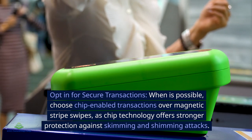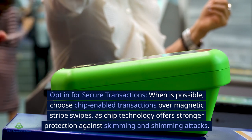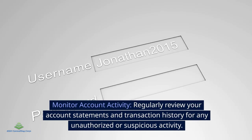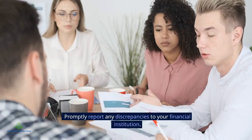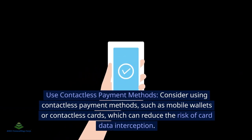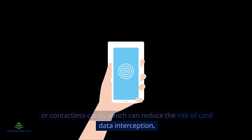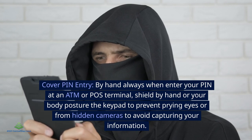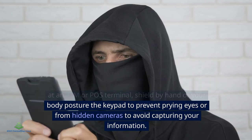Opt for secure transactions: when possible, choose chip-enabled transactions over magnetic stripe swipes, as chip technology offers stronger protection against skimming and shimming attacks. Monitor account activity: regularly review your account statements and transaction history for any unauthorized or suspicious activity, and promptly report any discrepancies to your financial institution. Use contactless payment methods such as mobile wallets or contactless cards, which can reduce the risk of card data interception. Cover PIN entry: always shield the keypad by hand or with your body posture at an ATM or POS terminal to prevent prying eyes or hidden cameras from capturing your information.